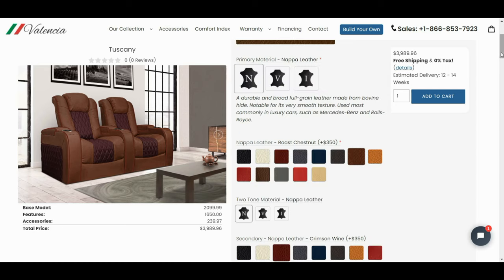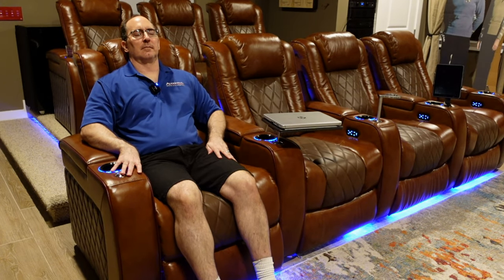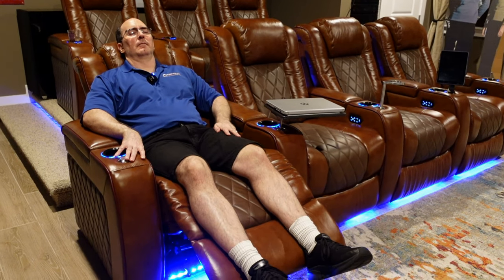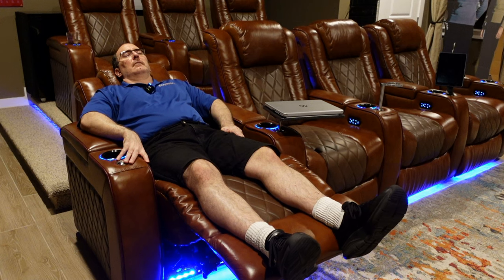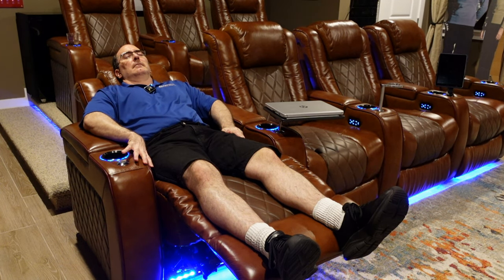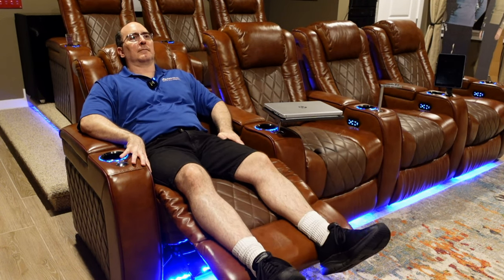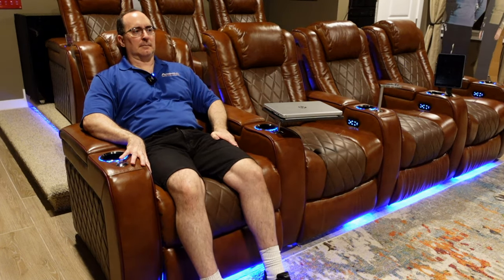The standard features you get with these chairs come with a lot. You've got the power recline, and this is a really awesome, very quiet motor. Very comfortable — you could go all the way back. You don't want to go back too far because if you're like me, you'll be asleep within the first 10 minutes of the movie. I don't recommend you recline like that unless you do want to go to sleep. If you're listening to Pink Floyd or Porcupine Tree in Surround Sound, recline all you want — go to sleep, enjoy it.